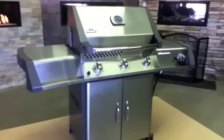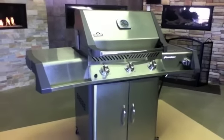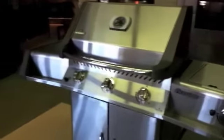Having said that, here is the Prestige 1 450, made in Barrie, Ontario, by Napoleon. This barbecue retails around the $800 mark, as you see it.